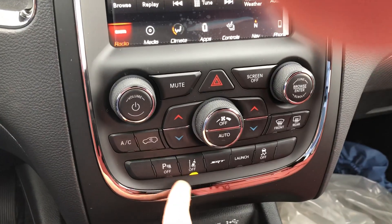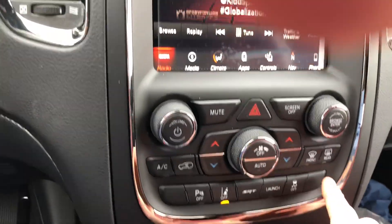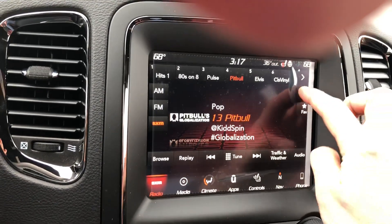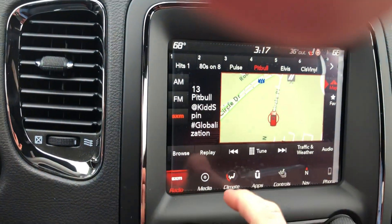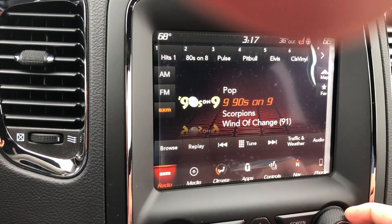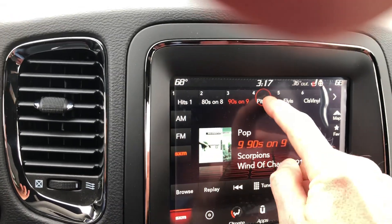Here are some of your safety features right here. You can put it in launch mode. Also, Android Auto, Apple CarPlay, navigation — and you can put that in full screen. We've got Sirius satellite radio, so if you want to pick your favorite channel, let's say 90s on Nine, you just press and hold. That's how you do that.